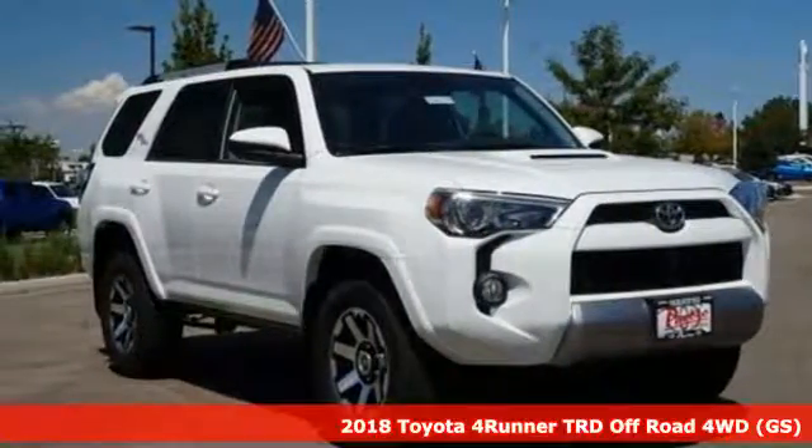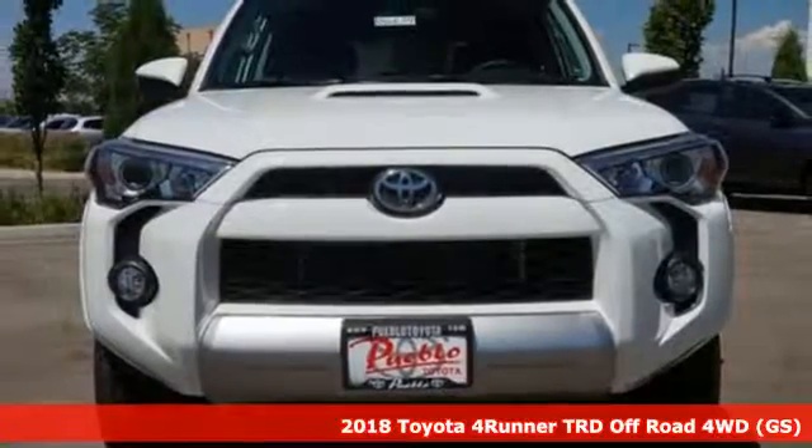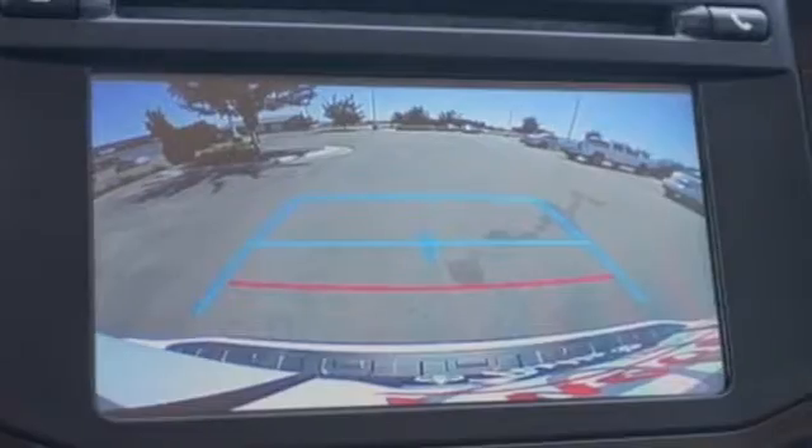Here's a new 2018 Toyota 4Runner. The wildest adventures aren't on a map, they're in this rugged 4Runner. Jump in and head for the trails.